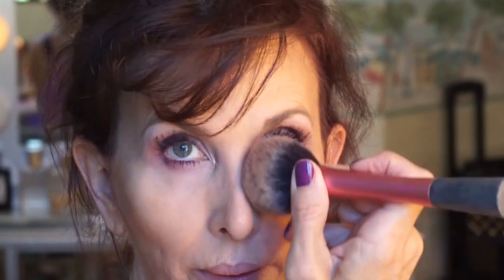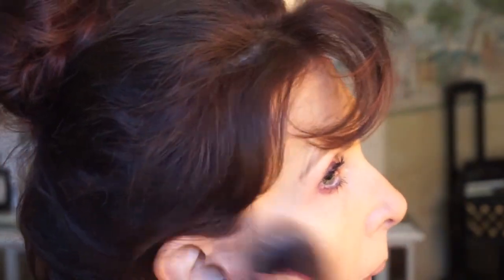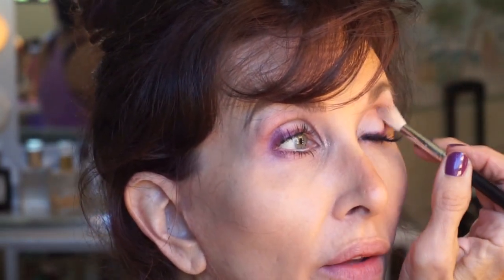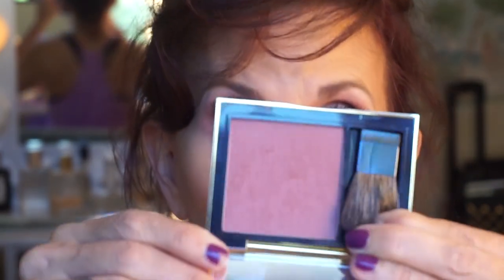Now let's sculpt out the nose a little bit. I actually had one of you tell me you've started doing this since you saw me do it - it is fun and it does change the appearance of the shape of my nose. I think I want some more purple - I'm going to bring it in a little further. I'm going to take Rebel Rose by Estee Lauder. It's a mauve theme, isn't it?